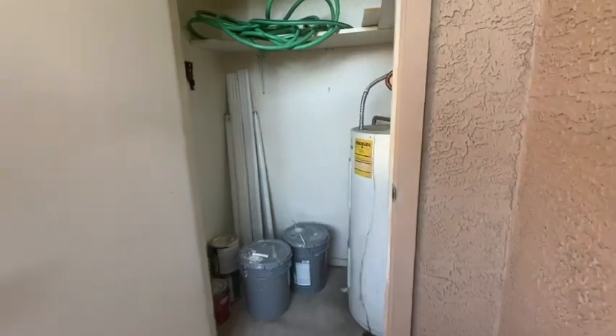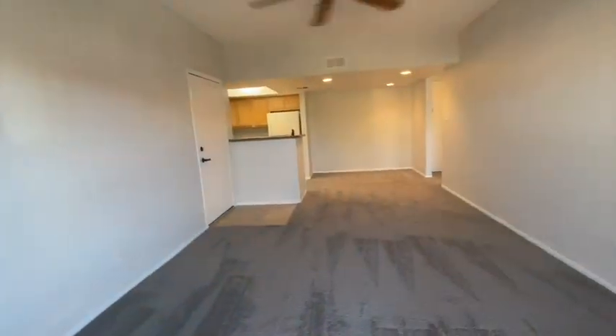Hot water heater and closet out here. All right, there you have it — the Park condo complex here in Glendale. Information to follow, so let me know what you think and how you'd like to go forward from here. Talk to you soon.